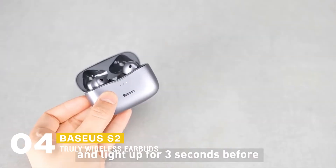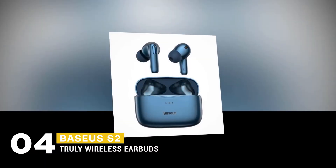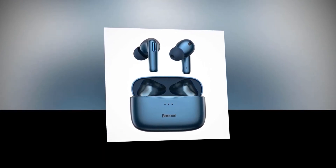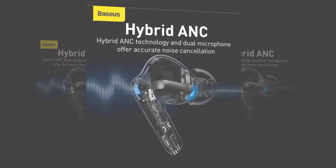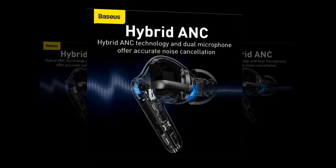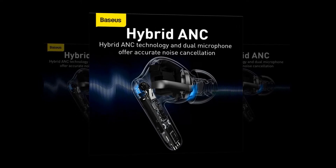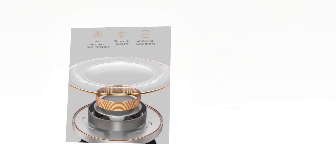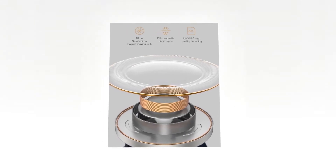Up next, we have the Baseus S2 Truly Wireless Earbuds in our list. The moment you wear or take out an earphone, your content plays or pauses as a smart optical in-ear sensor detects your action through light changes. Its hybrid active noise cancellation technology combines feedforward and feedback active noise cancelling. The dual microphone picks up external and in-ear noise respectively, and the moving coil emits anti-phase sound waves to reduce ambient and low frequency noise by up to 32 decibels.